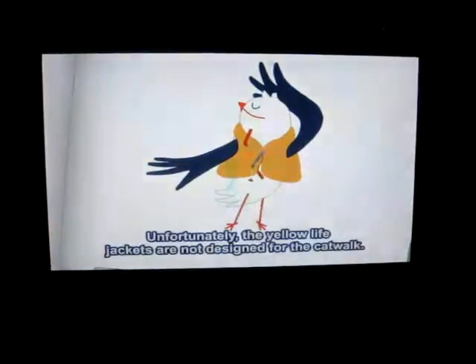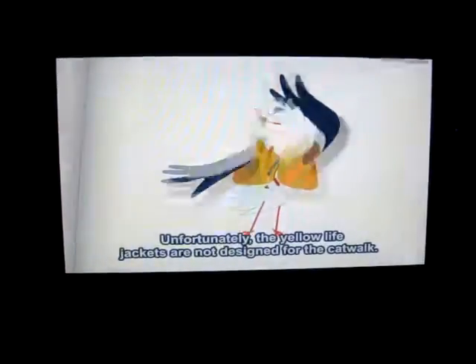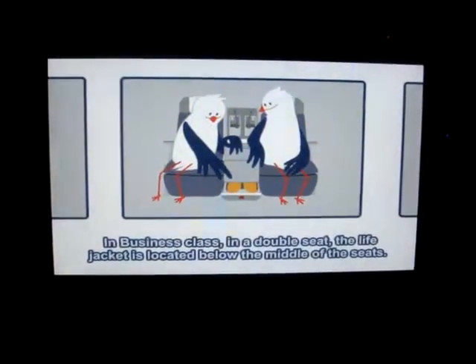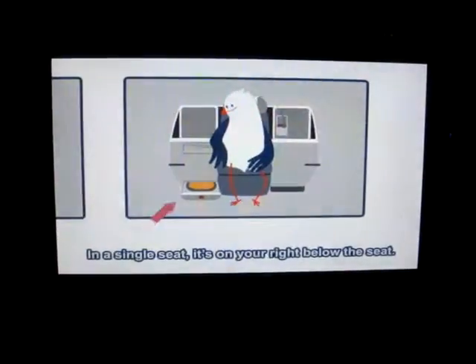We Belgians are famous for our fashion design. Unfortunately, the yellow life jackets are not designed for the catwalk. In economy class, you'll find the life jacket under your seat. In business class, in the double seat, the life jacket is located below the middle of the seats. In a single seat, it's on your right, below the seat.